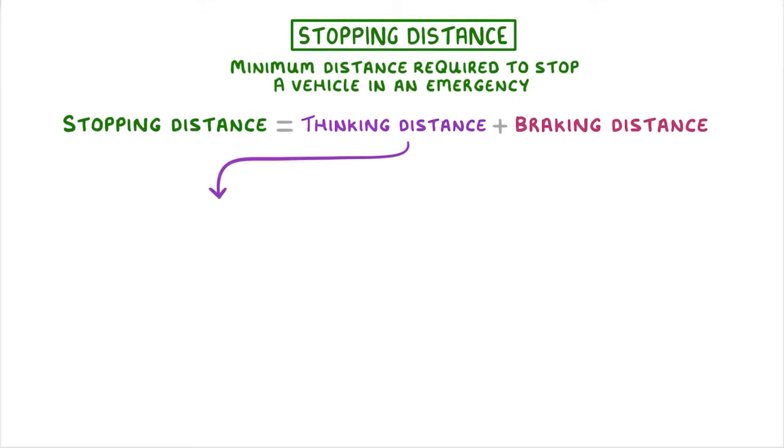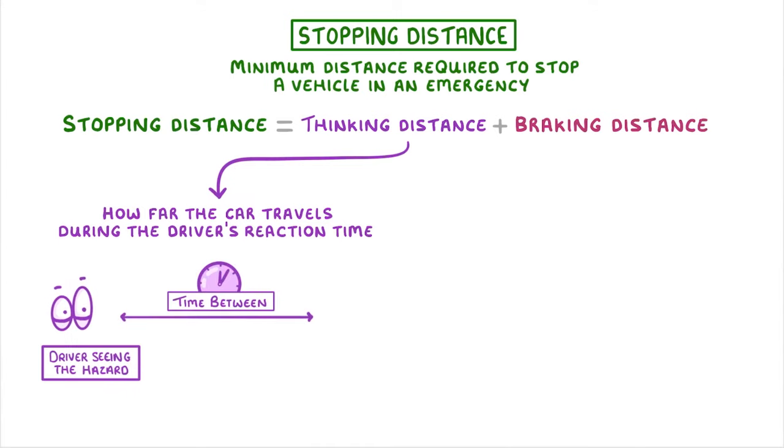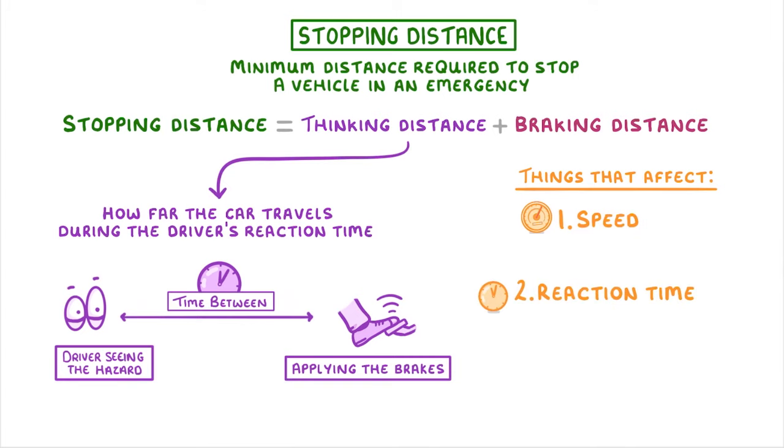The thinking distance is how far the car travels during the driver's reaction time, which is the time between the driver seeing the hazard and actually applying the brakes. There are two main things that affect thinking distance: the speed of the vehicle and the reaction time itself, because the faster you're going and the longer the time before you brake, the further you travel.